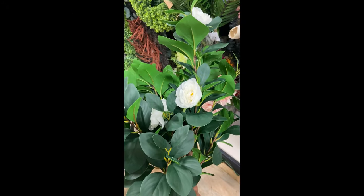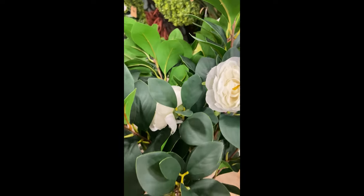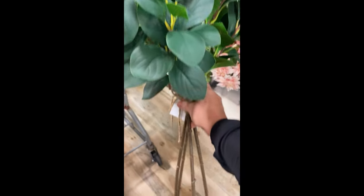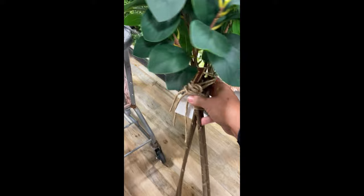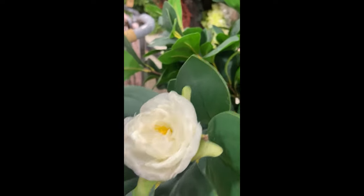I never have any luck at HomeGoods with faux greenery, but on this trip I did. I loved how realistic these gardenias — I think they are, let me know in the comments if you know — just really hit home. They were 48 inches in length and there were four stems for only $19.99.